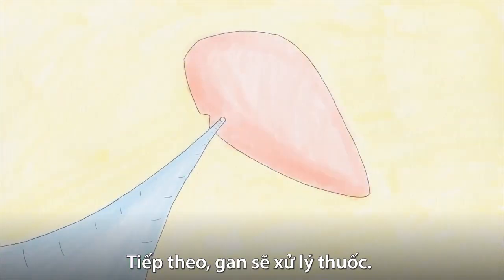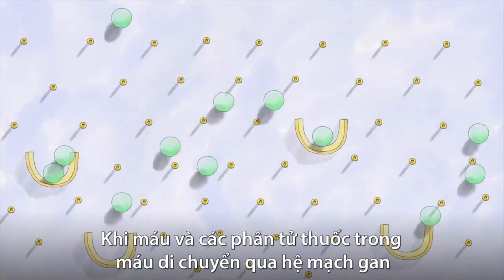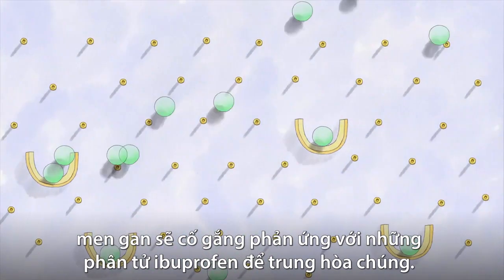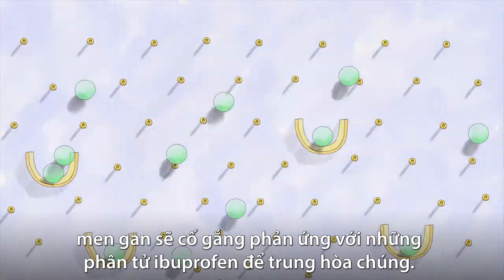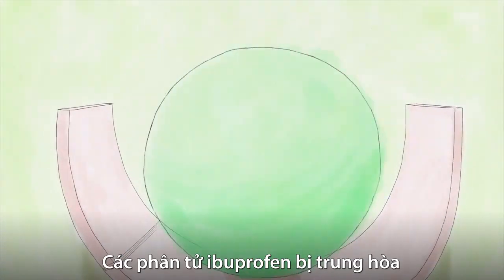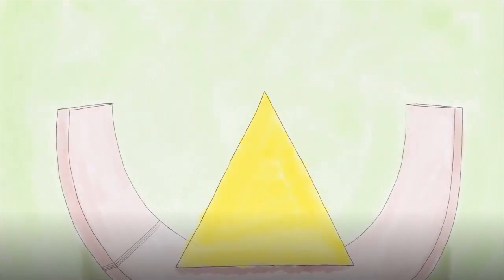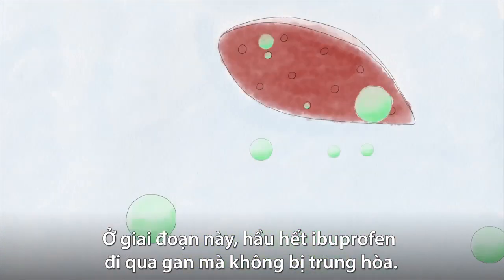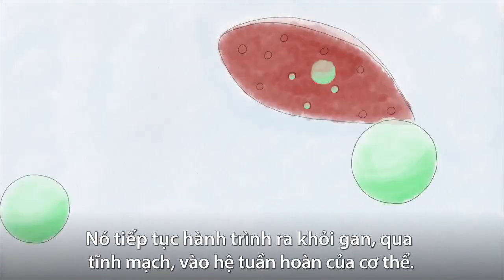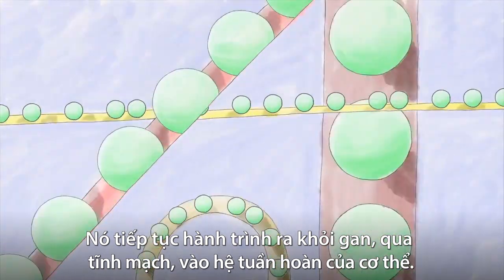The next step is to make it through the liver. As the blood and the drug molecules in it travel through liver blood vessels, enzymes attempt to react with the ibuprofen molecules to neutralize them. The damaged ibuprofen molecules, called metabolites, may no longer be effective as painkillers. At this stage, most of the ibuprofen makes it through the liver unscathed, continuing its journey out of the liver, through veins, into the body's circulatory system.